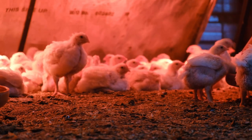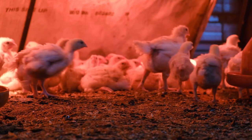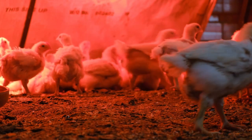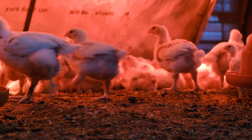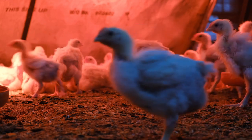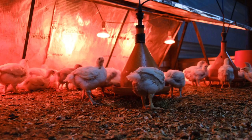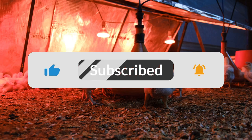All of this — the efficiency gains, the food safety improvements, the animal welfare advancements — it all stems from this invisible light that we're only beginning to understand. It's like we've been living in a world of black and white, and now we're suddenly seeing all these vibrant colors we never knew existed. We're just at the beginning of exploring this spectrum of possibilities. IR is helping us move towards a more sustainable and humane way to produce the food that we eat — working behind the scenes to improve things for everyone: the chickens, the farmers, and ultimately the consumers.